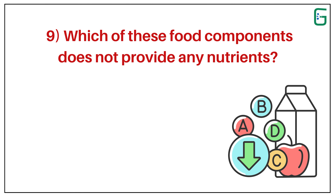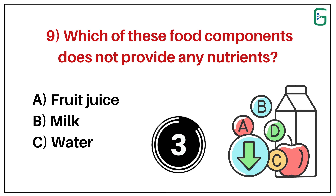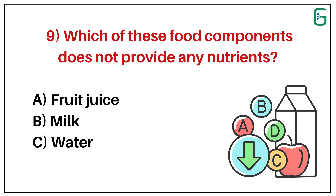Number 9. Which of these food components does not provide any nutrients? A. Fruit juice. B. Milk. Or C. Water. And the correct answer is C. Water.